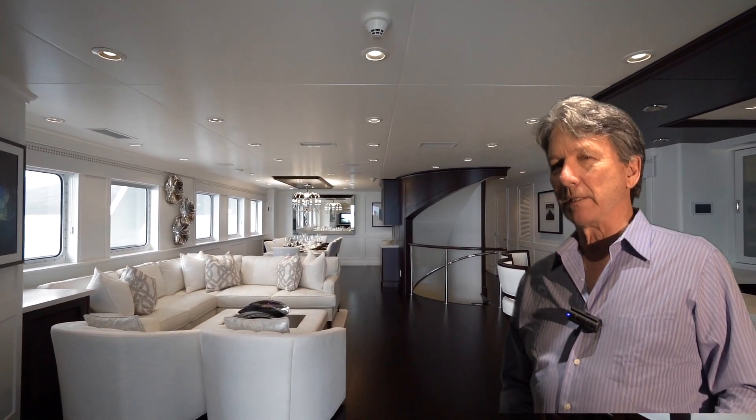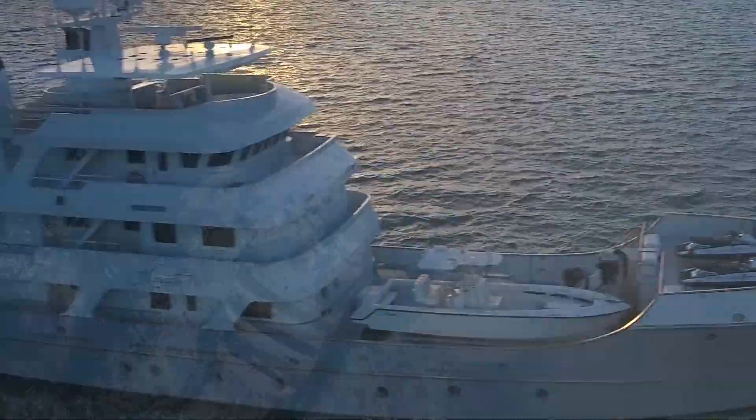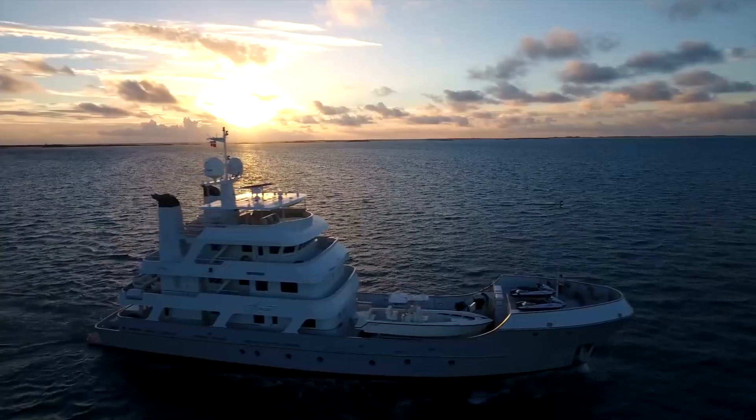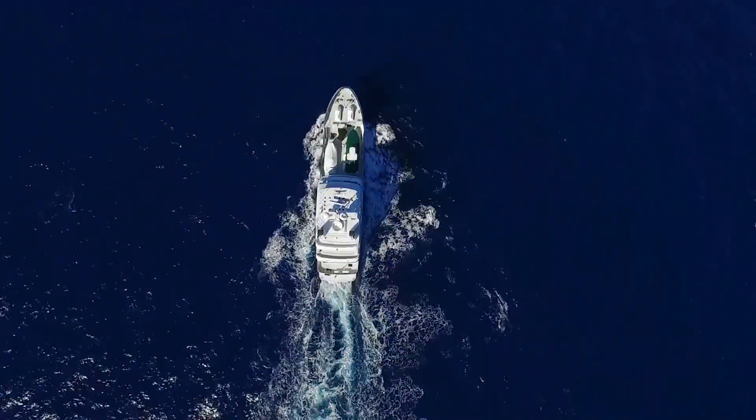Mercado's five cabins can accommodate 12 guests along with seven crew in supreme comfort, but the real beauty of this vessel lies in its ocean crossing range and its ability to carry along tenders and toys that a 60 meter yacht would have trouble accommodating.